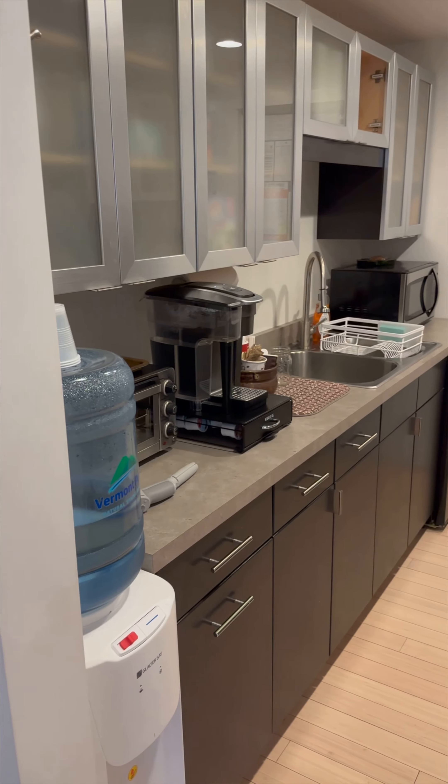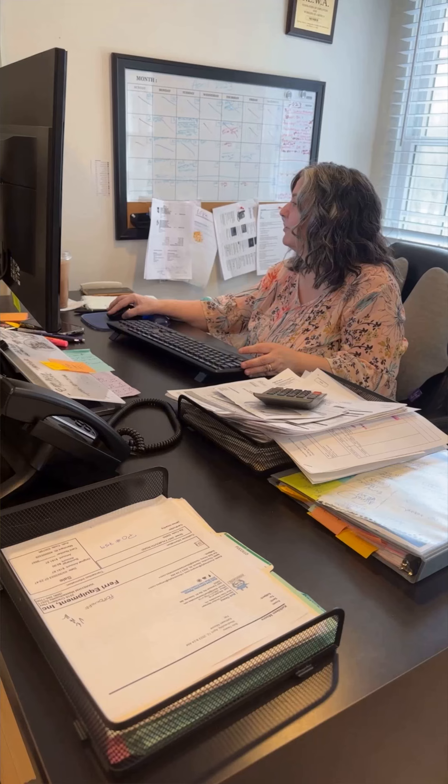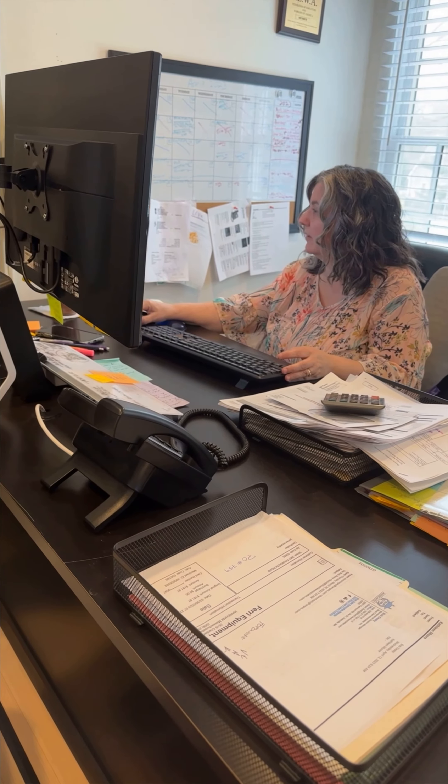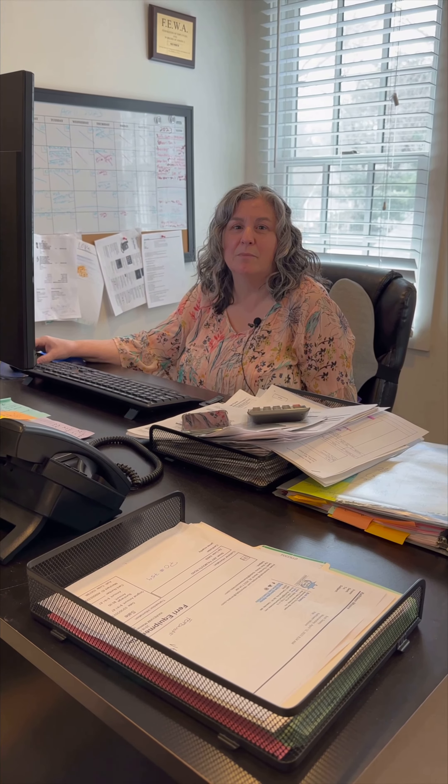We've got a kitchen and break room. Trina Andrews does a lot of the accounting work for us. Hi, my name is Trina Andrews. I've been with Blue Claw for about two and a half years now, and I do all of the accounting and HR — dealing with audits, the accountant, all the accounts payables, receivables, and working with Jamie and Kathleen.